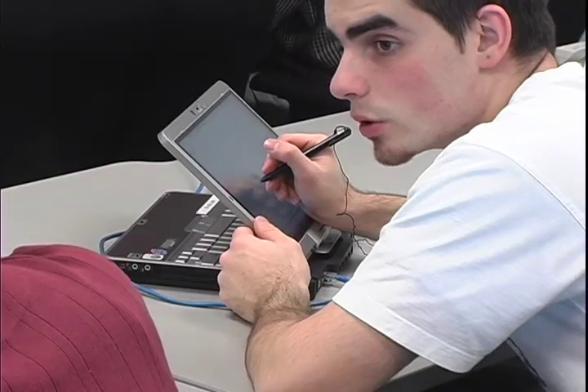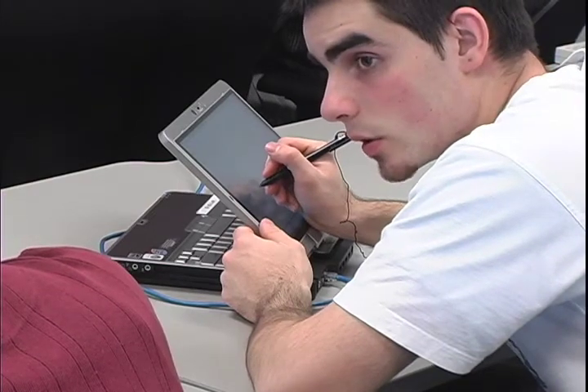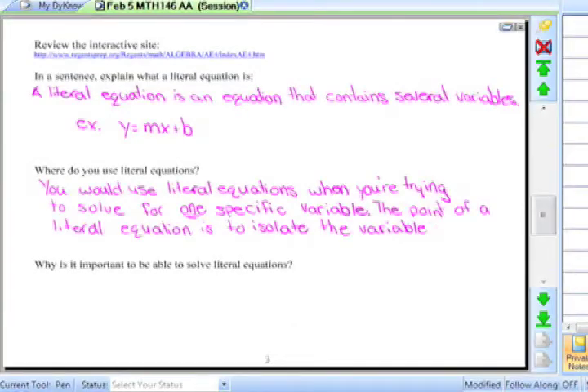I think I was a different student before I came into this class in September and used the tablets. I find it easier at test time and exam time to look back and find everything that I did.